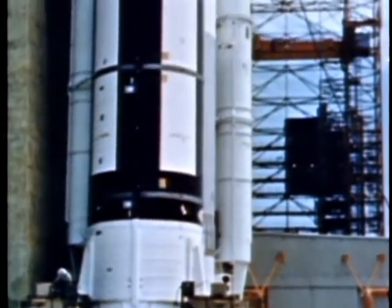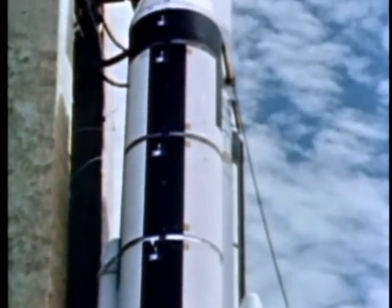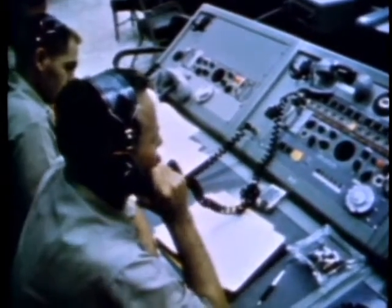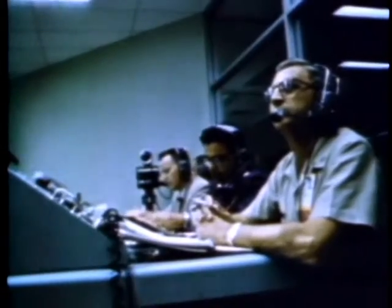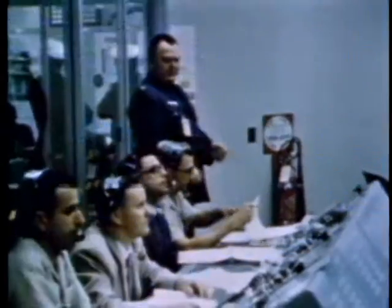Launch day. All loose and unnecessary items are removed from the pad. Each function from this point on is done by checklist and time schedule directed from the launch control center. Located in the VIB, three miles from the pad, the launch control center is the nerve center of the ITL. This room, with no exterior windows, replaces the old familiar reinforced concrete blockhouse. Fourteen TV cameras scanning all areas of the pad serve as the eyes of the control center. Air Force contractor teams bring months of preparations to a climax.